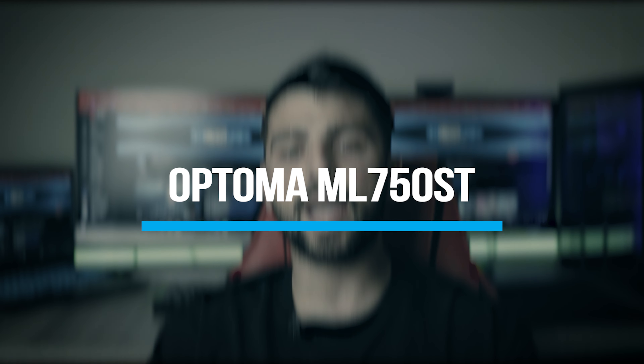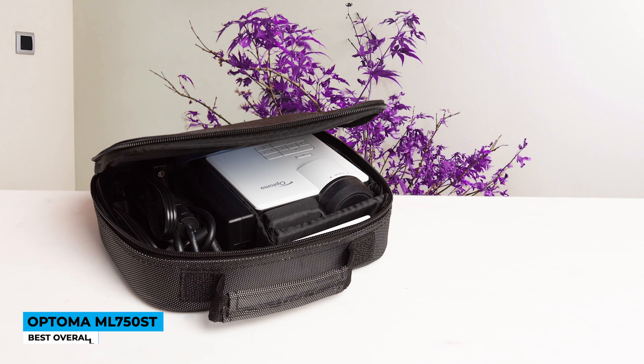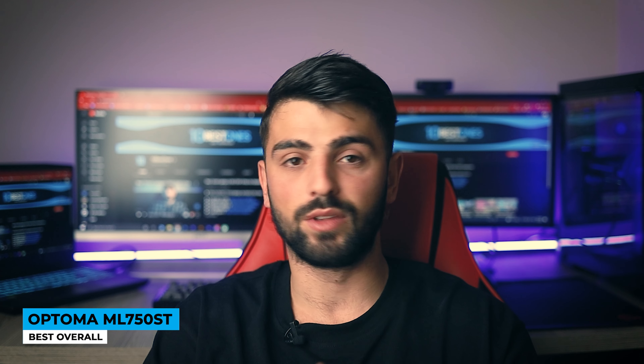Closing today's case with the Optoma ML750ST — best overall. The design part is slightly disappointing. The brand usually makes minimalist style designs, but this time it's straight up ugly — though it really depends on your perspective. It serves two ideas: fun and relaxing purposes for home and traveling.